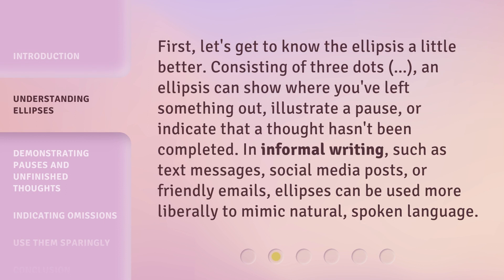First, let's get to know the ellipsis a little better — consisting of three dots. An ellipsis can show where you've left something out, illustrate a pause, or indicate that a thought hasn't been completed. In informal writing, such as text messages, social media posts, or friendly emails, ellipses can be used more liberally to mimic natural, spoken language.